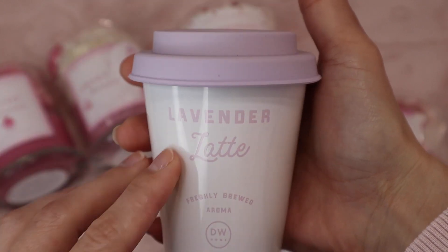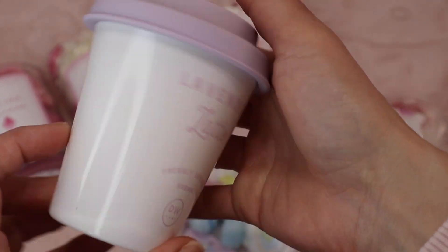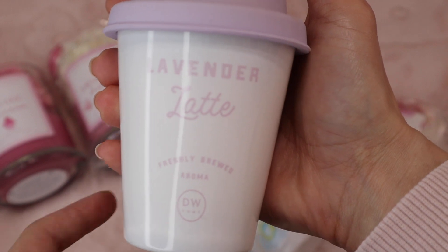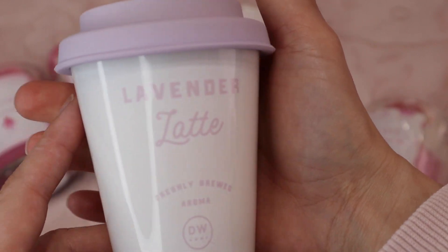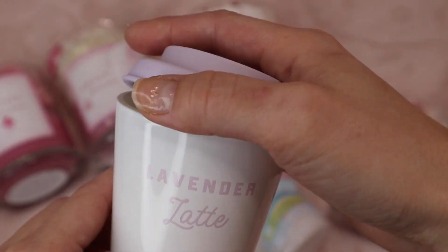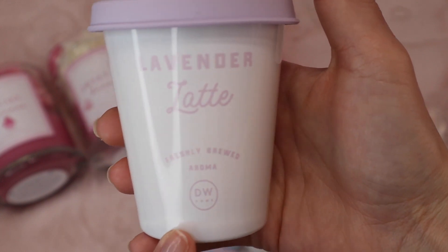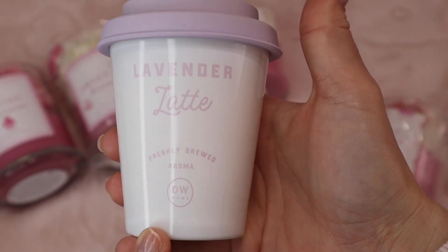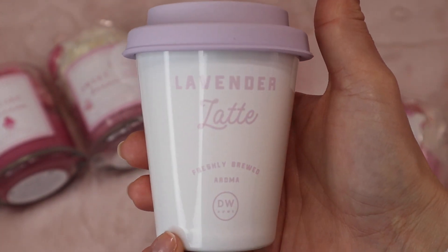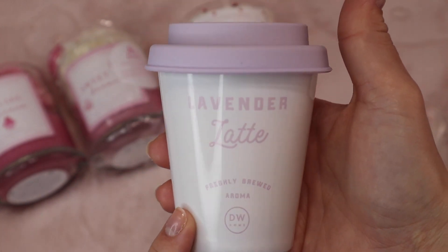I went to Marshall's and they have this adorable little latte one — it's lavender latte. There was a cappuccino rose one and it was so pretty and pink, but I could not take the smell. This one smells like vanilla and lavender. I've already lit it and I need to trim the wick. Don't light this unless you're ready to go to bed because I was so sleepy after I lit it, but it is so nice. My housemate even said it smelled nice. I definitely recommend this — I love this brand, the DW candle.